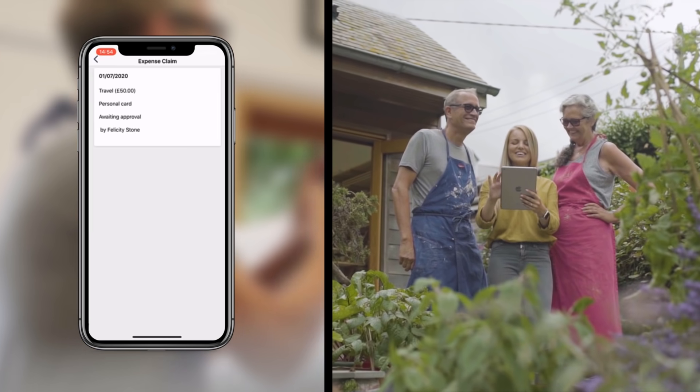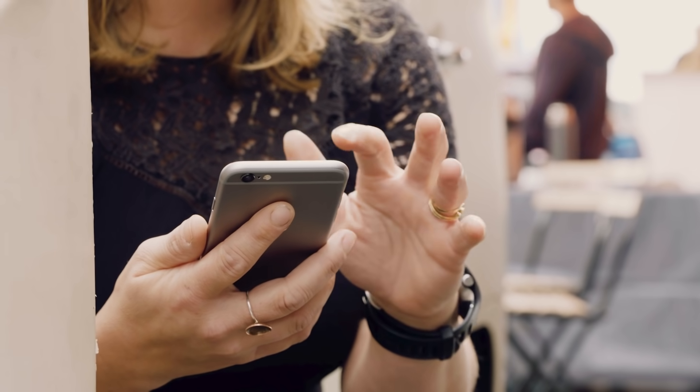Submit timesheets, file expenses and even complete employee surveys. They can check leave balance in seconds without the need for emails or calls. This is the mobile app by Sage HR.